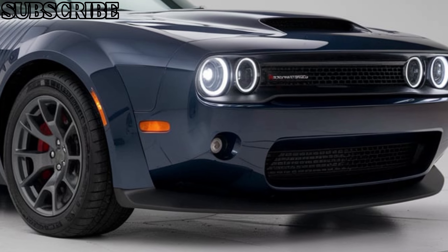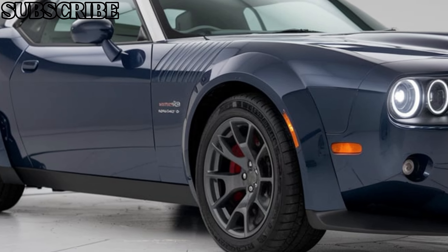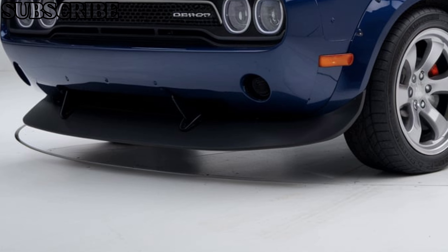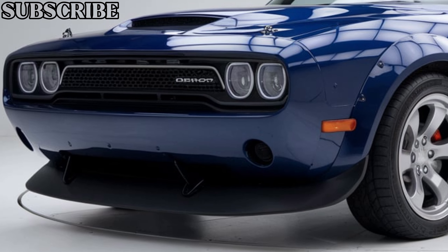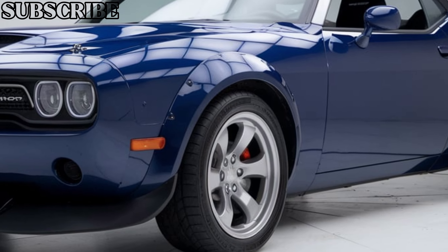In terms of tech, the 2025 Demon features a large, responsive touchscreen infotainment system that supports both Apple CarPlay and Android Auto. You'll also find advanced driving modes that allow you to customize the car's performance for different driving conditions, whether it's the drag strip or the open road.